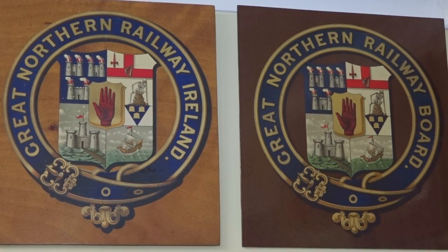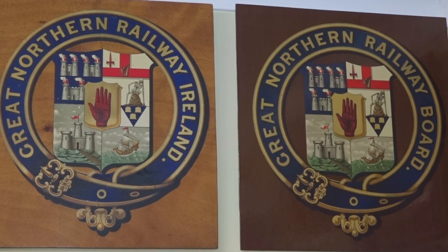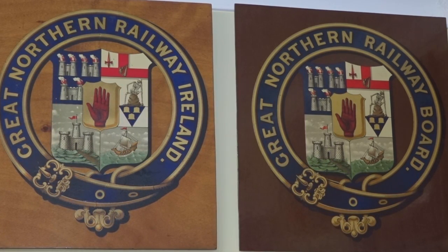Still Londonderry, Belfast, Dublin and Enniskillen — the four most important centres served by the railway.